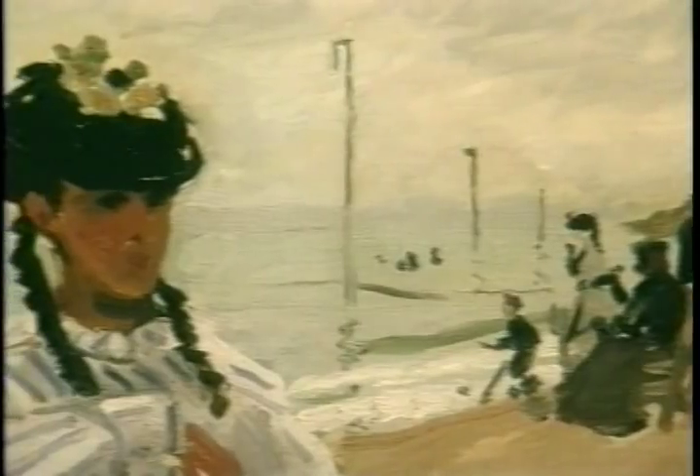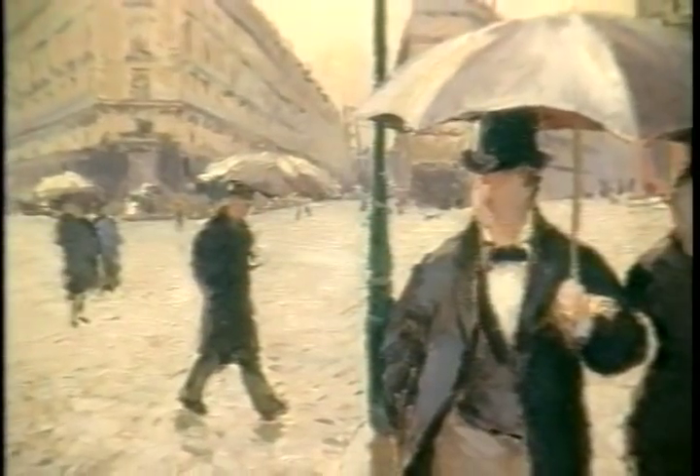It was 1860 when the movement began — a cultural phenomenon that would shape all of Europe and change the way we think about art forever. When I think about Impressionism, I think about the works of the great French Impressionist artists who challenged the presumption that art needed to be dark and detailed and hard-edged.